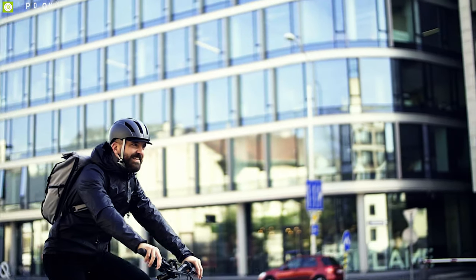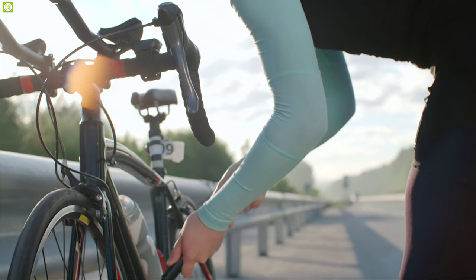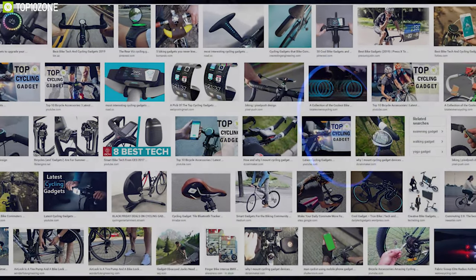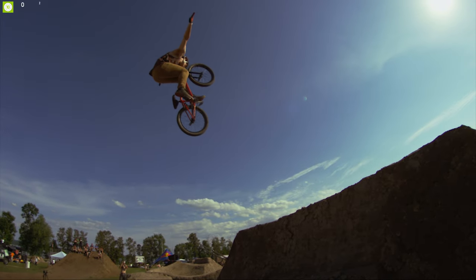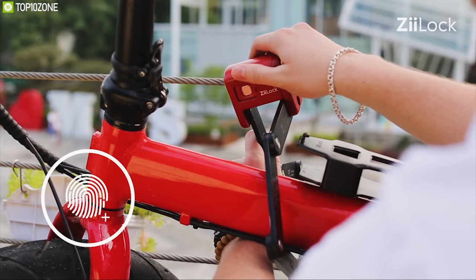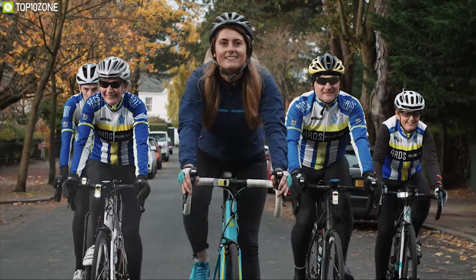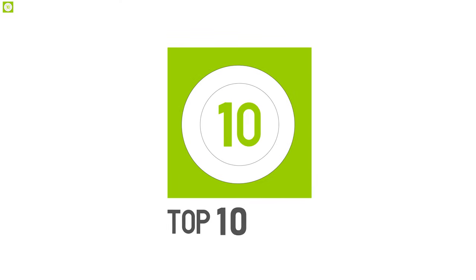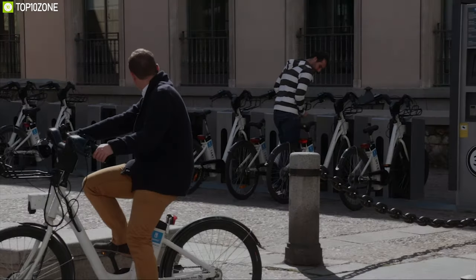Every day we do cycling for our daily commuting in urban cities, while some of us do it for professional purposes. But sometimes riding your bike without proper gadgets can be stressful. There are a lot of innovative cycling gadgets on the market that can make your everyday bike riding convenient and comfortable. In today's video, we're going to show you the top 10 best cycling gadgets that you must have.